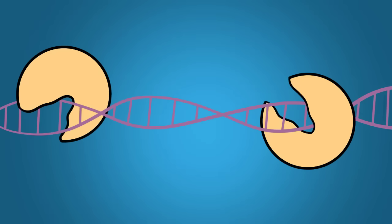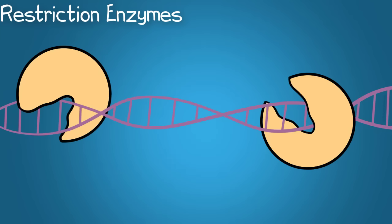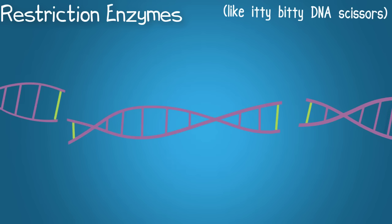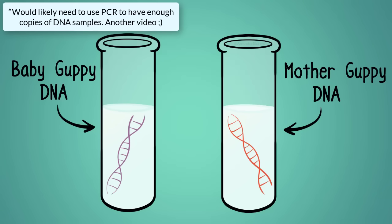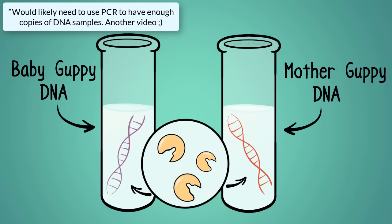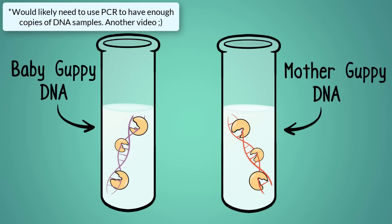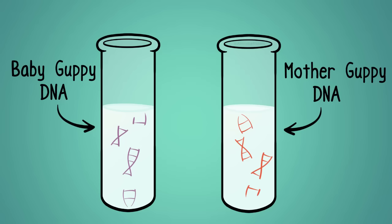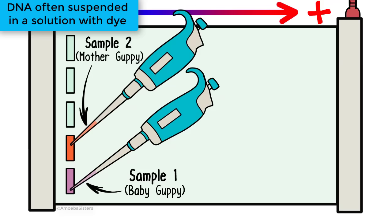So guess where the negatively charged DNA will travel towards? It's going to travel to the positive side. When analyzing DNA in electrophoresis, you use restriction enzymes to cut the DNA up into tiny pieces. Restriction enzymes have the ability to cut DNA in very specific areas, often related to specific DNA bases, making them very useful in biotechnology. So if I had baby guppy DNA and adult mother guppy DNA and wanted to compare them, I would use the same types of restriction enzymes on both samples. However, unless the mother and baby guppy are clones — and they're not — those resulting pieces may be differently sized because the DNA had some differences in the sequence of their DNA bases.